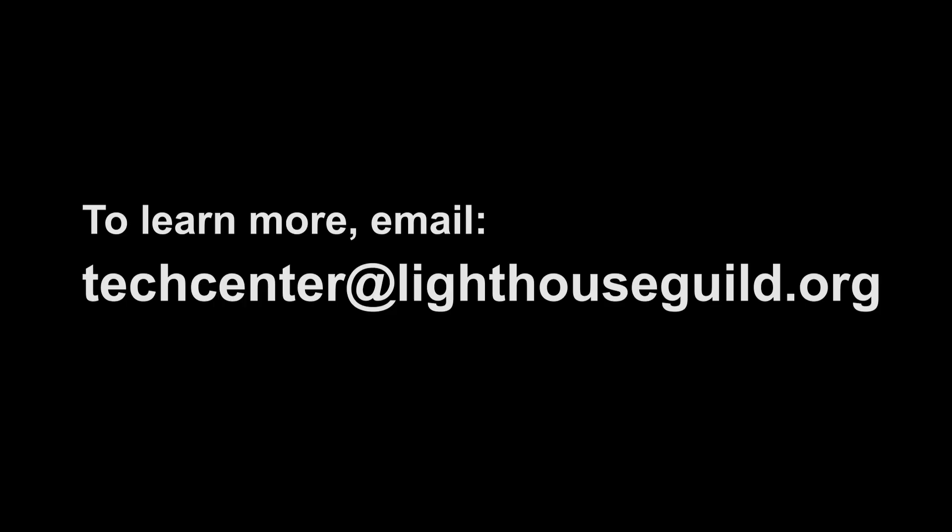To learn more, email techcenter@lighthouseguild.org.